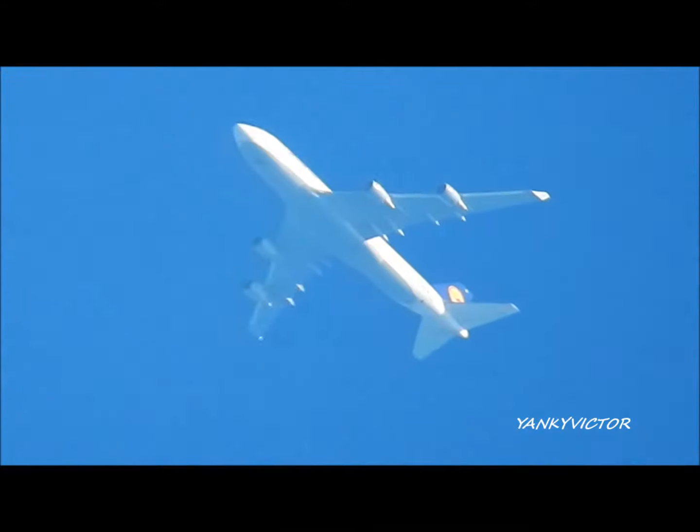Delta 1278, turn left heading 330, maintain 3,000. Left 330, down 3,000, down to 1278.